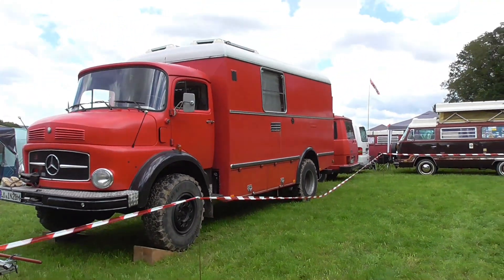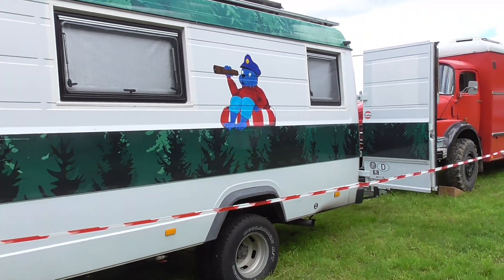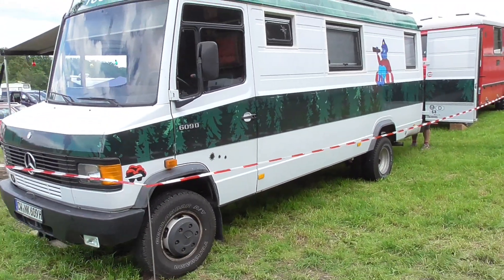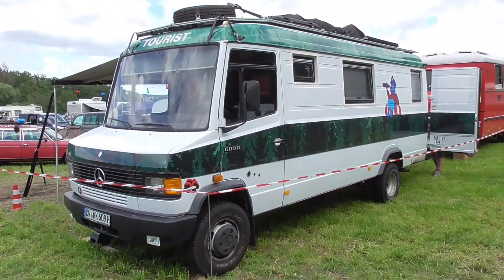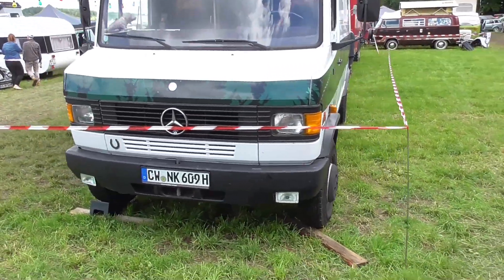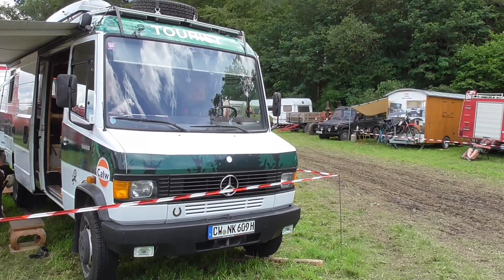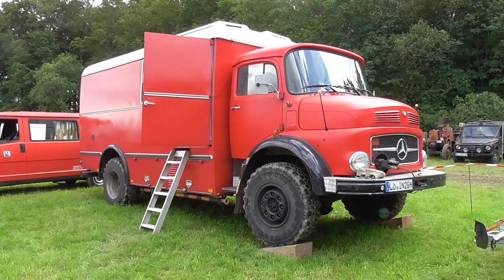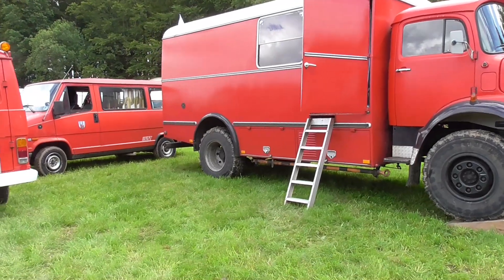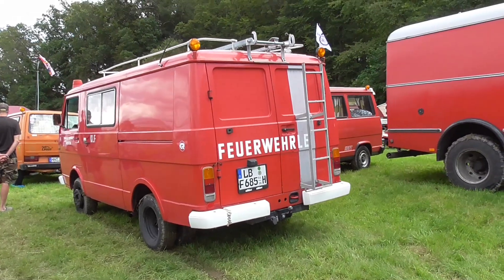Also converted as a camper mobile. And here is the T2 — or the T1 of Mercedes-Benz — so the Düsseldorf Transporter, the last generation of it. And here is the Volkswagen LT.